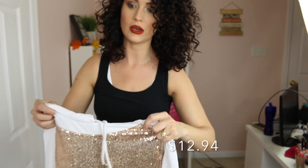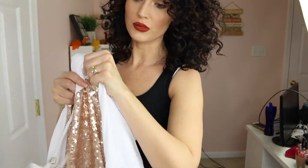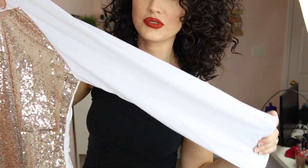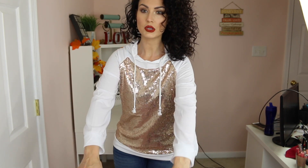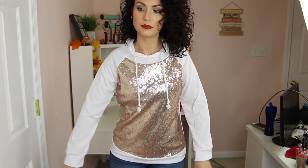Next I got this sequins pullover. I got an extra large because I knew I wanted it to be oversized. The only thing I don't care for is this material is kind of shiny. I don't know if the arms are going to be long enough — and they are a little short. Tall girl problems — I always have this problem.